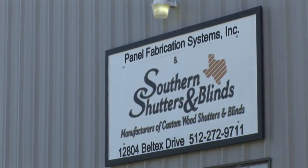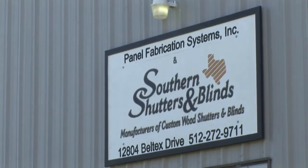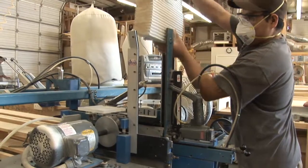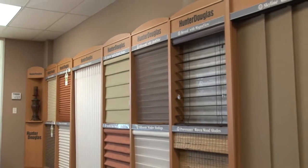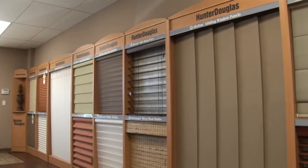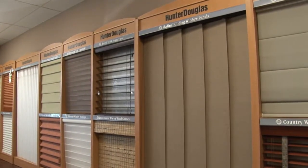Southern Shutters is a custom plantation shutter manufacturer. We manufacture all of our products right here in Central Texas and have a beautiful showroom in Georgetown where we offer one-on-one consultation to ensure that every custom shutter we build fits the exact needs of our customer.